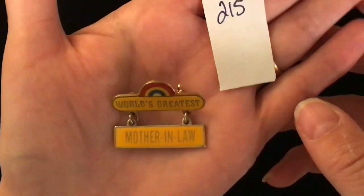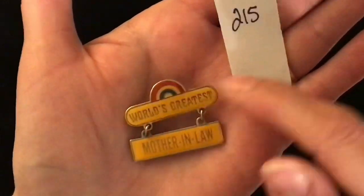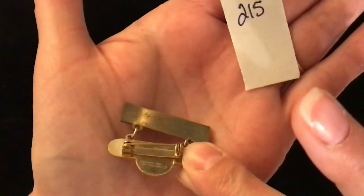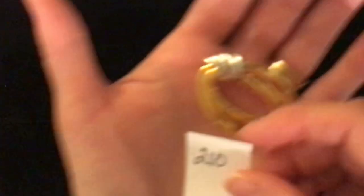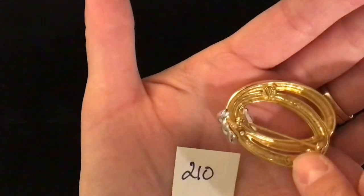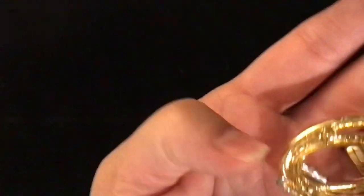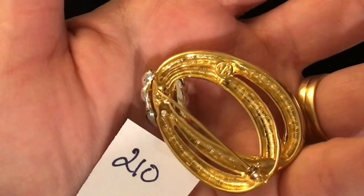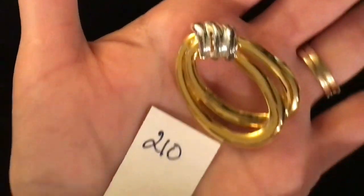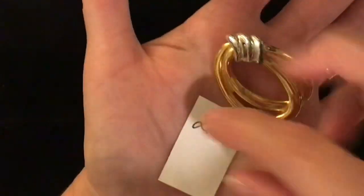Another one of these type but this time it says 'World's Greatest Mother-in-Law,' again with the rainbow on top and the dangle pin back. Item 215, two dollars. This is another smaller brooch pin back — it is stamped, it has gold and silver tones, very shiny. Item 210 is four dollars.